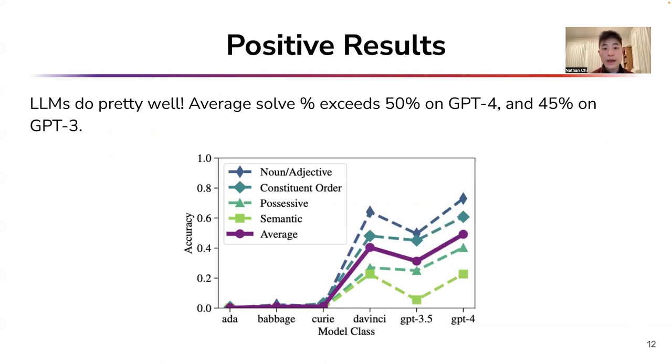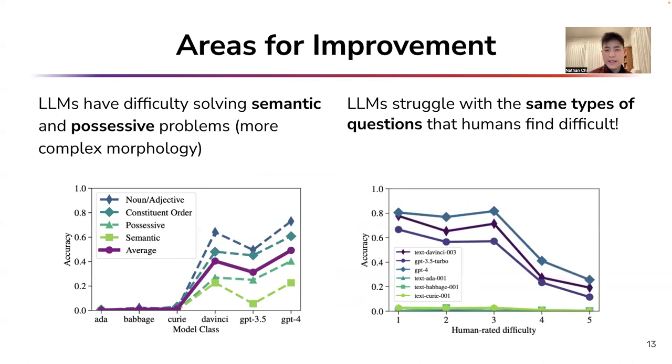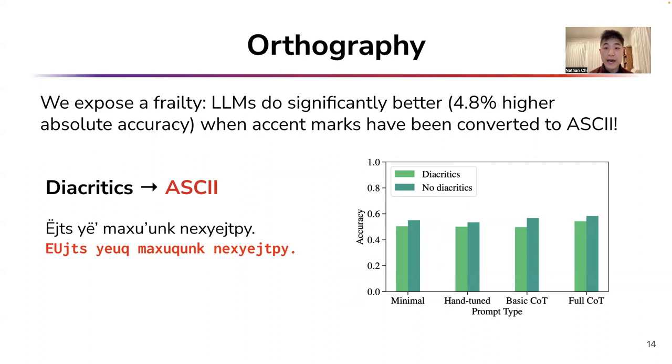Overall, we find that LLMs do relatively well on our dataset. The average solve percentage over all questions exceeds 50% on GPT-4 and 45% on GPT-3. That being said, we observed numerous areas for LLM improvement. For instance, they struggle to solve semantic and possessive problems, which often have more complex morphology. Furthermore, we note that orthography has a significant impact on model performance. To probe the impact of diacritics on performance, we substituted all diacritics with standard romanizations. Evaluating GPT-4 on this new dataset, we find models achieve an accuracy increase of 4.8%.